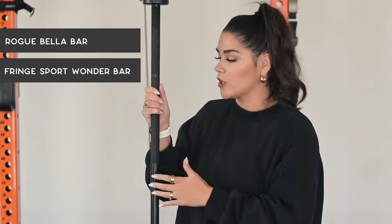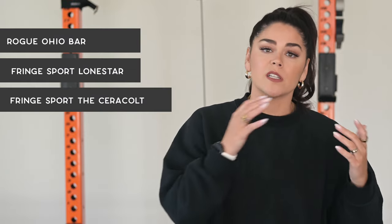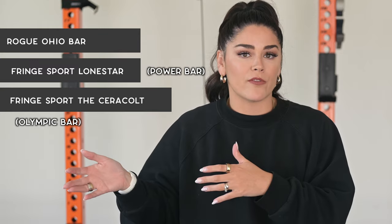Two go-to bars for female lifters, based on the fact that our hands are smaller on average: I prefer a 15K G-bar, so that's what I'm suggesting. They are the Rogue Bella Bar or the Fringe Sport Wonder Bar, which is what I have here. This is not about the bar weighing less, but the diameter of the bar being smaller to make grip more comfortable for females. I wish more globo gyms had 35-pound or 15kg bars, because I do think it would make weightlifting somewhat easier and more welcoming for more women. You are also welcome to get a standard 45-pound barbell — the Rogue Ohio Bar, the Fringe Sport Lone Star, or the Cerakote. The Lone Star is a power bar and the Cerakote is the Olympic bar.